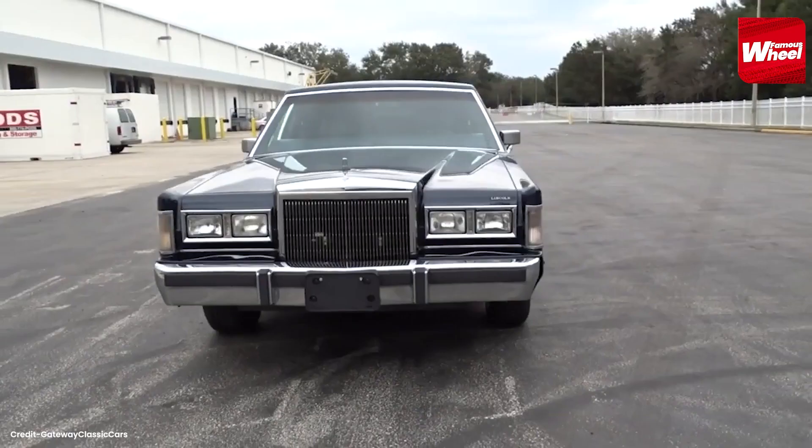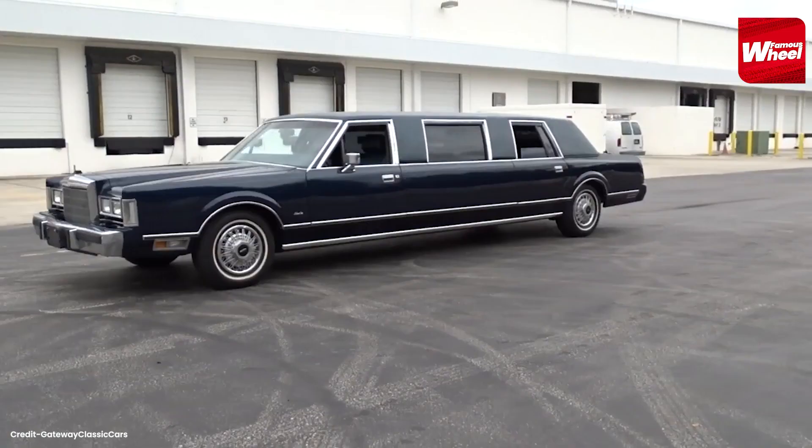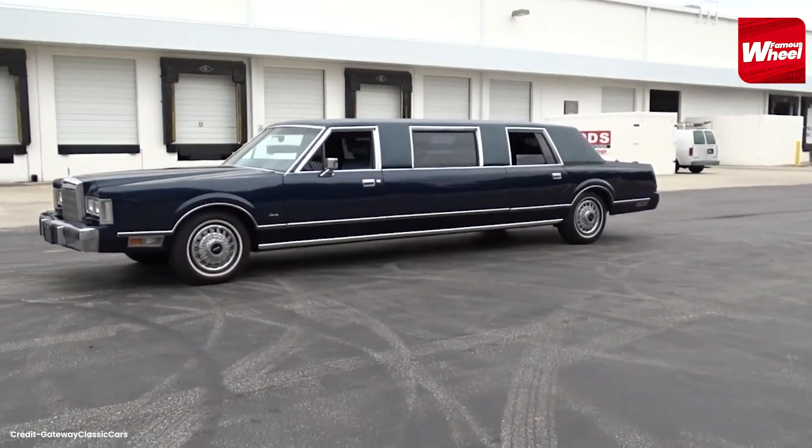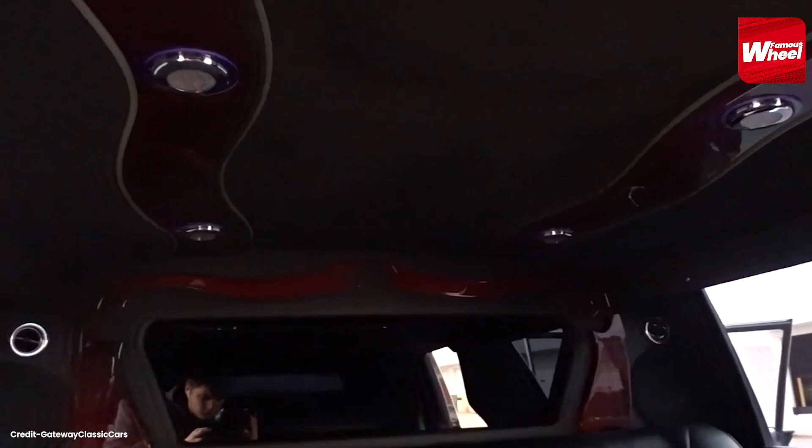Number 10. Kicking off our list at number 10 is the 1988 Lincoln Town Car Stretch Limousine. This car was used by Michael Jackson during his Bad Tour and was often seen in music videos. The car was fitted with a TV, VCR, and a telephone, making it one of the most luxurious limousines of its time.